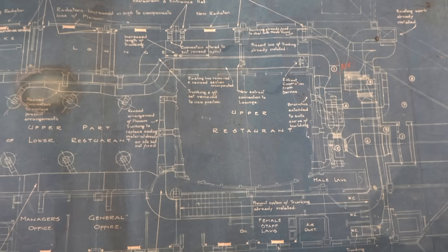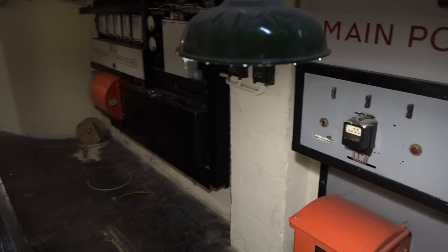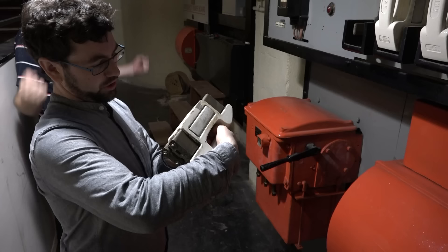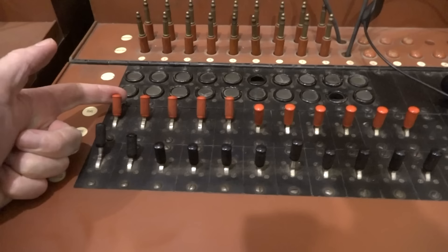Such was the secret nature of the place that the blueprints are labelled as a restaurant — and it's an actual blueprint that's actually blue. The backup power generator was, ironically enough, powered by a World War One German U-boat engine. There are nice big dials, a proper British-made fuse rated at 200 to 300 amps, and some very satisfying proper switches.